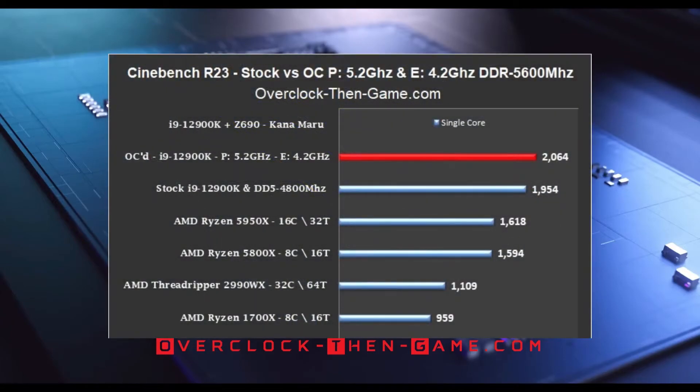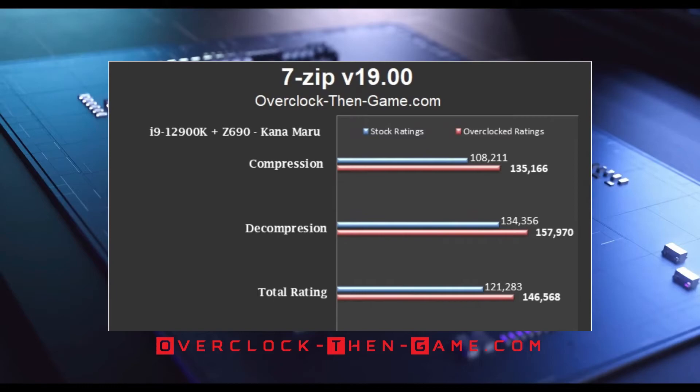In the Cinebench R23 single-thread test, I have increased my score from 1,954 to 2,064, a 6% increase. The overclocked i9-12900K shows a 28% increase over the stock Ryzen 9 5950X. In 7-zip, I have increased my compression results by 25%, decompression results show an 18% increase, and total ratings results have increased by 21%.